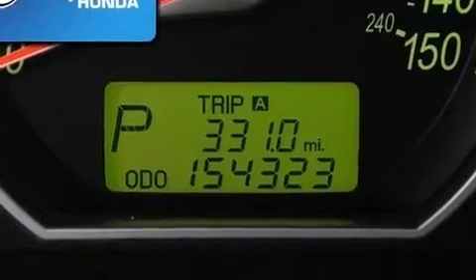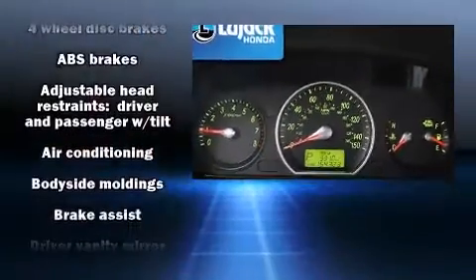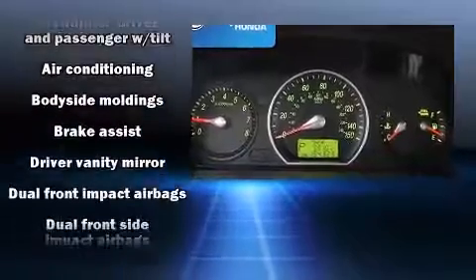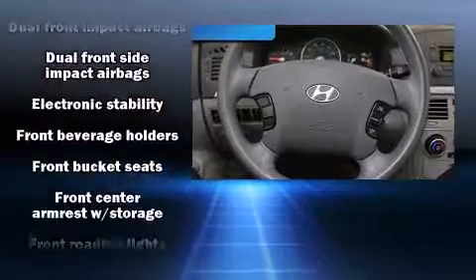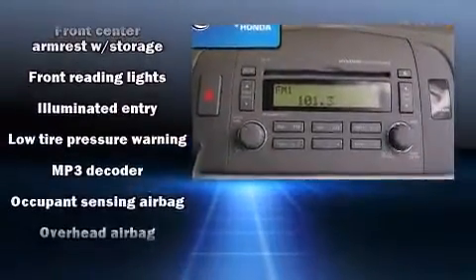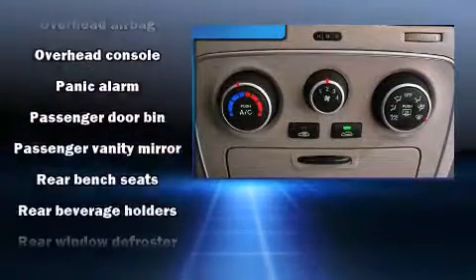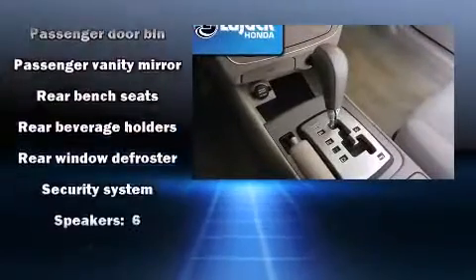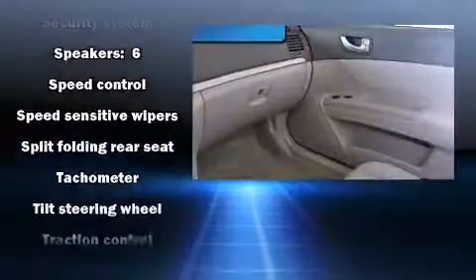Hyundai ensures the safety and security of its passengers with equipment such as head curtain airbags, front side impact airbags, traction control, anti-whiplash front head restraint, a panic alarm, and four-wheel disc brakes with ABS. Electronic stability control assures solid grip atop the road surface no matter how challenging the driving conditions.